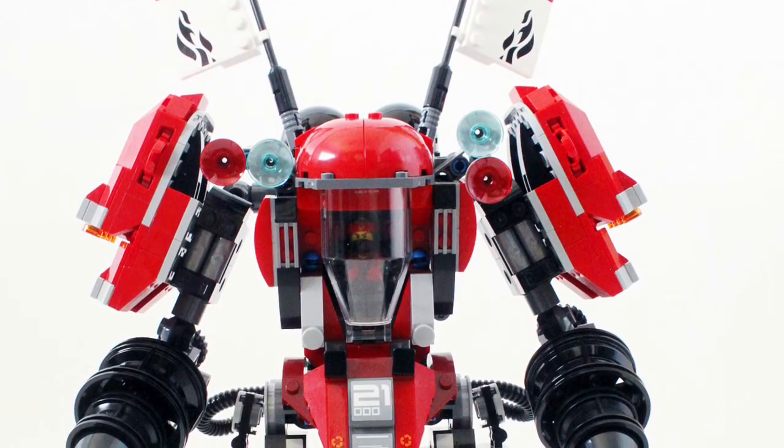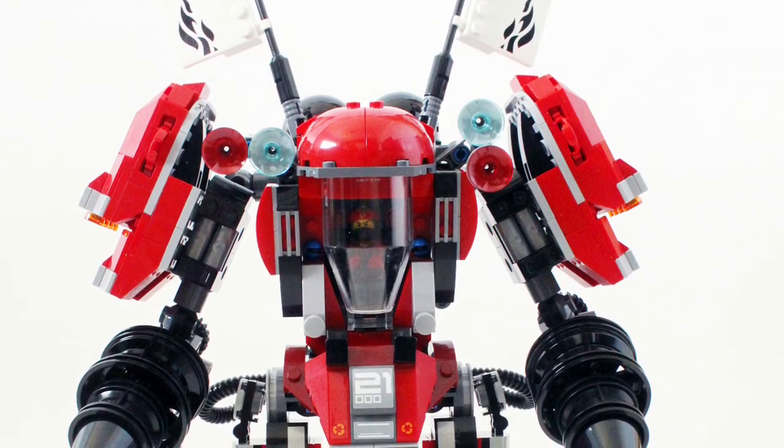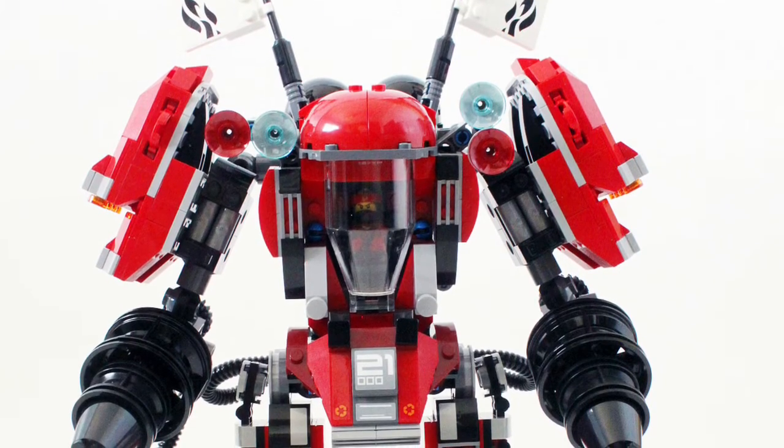Hey guys, KB here with Toy Gander and Toy Gander Bricks, and today we're checking out the Lego Ninjago movie set, the Flaming Ninja Mech.